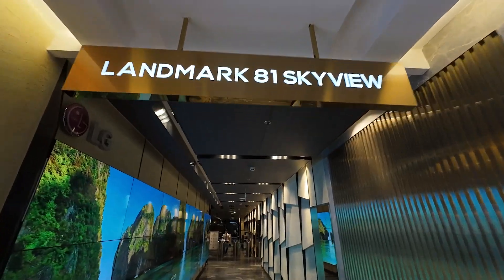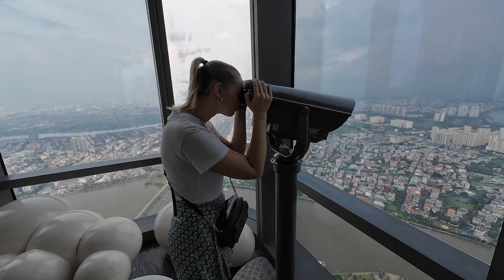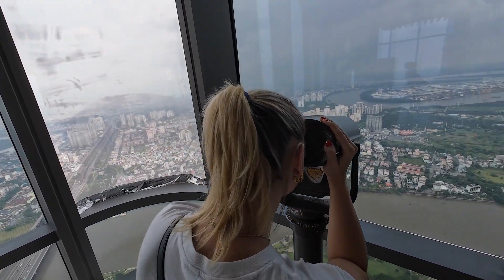I think we will start right at the top. Behind us you can see one of the tallest buildings — maybe even the tallest building in Vietnam — called Landmark 81. The best part is you can go up there and see the whole city, so let's start off at the top.